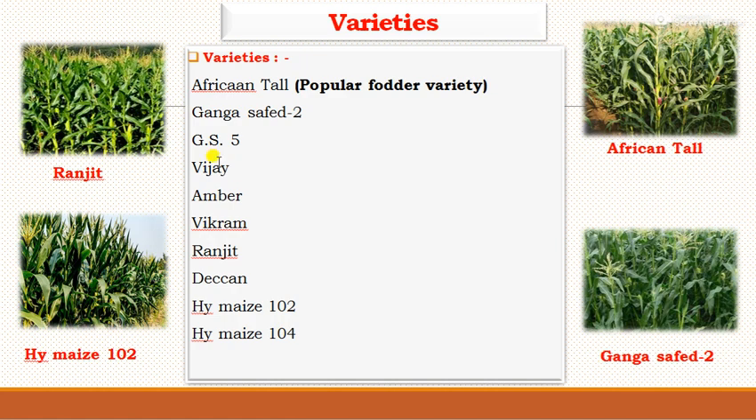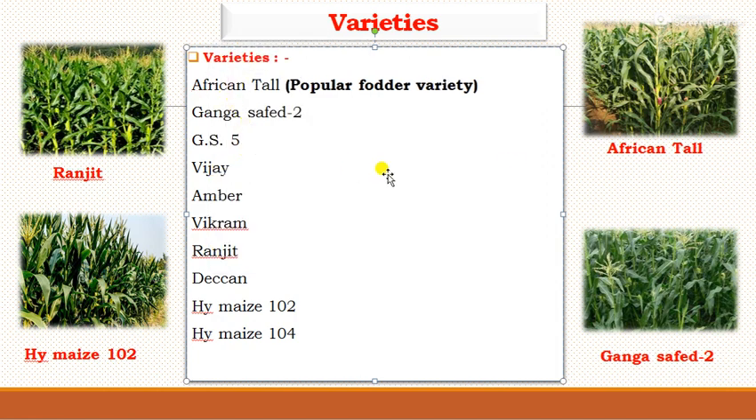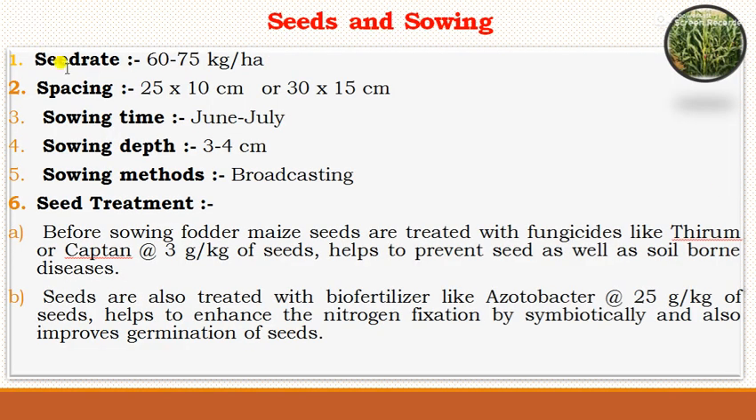Among all varieties, African Tall is the most popular. For seed sowing, the seed rate required for fodder maize is 60 to 75 kg per hectare. Compared to grain maize, fodder maize requires closer spacing because biomass yield is more important than economic yield. The spacing used is 25×10 cm or 30×15 cm, against grain maize spacing of 60×30 or 60×45 cm. Sowing time is June to July, and sowing depth is 3 to 4 cm.